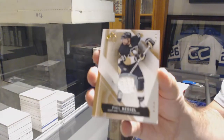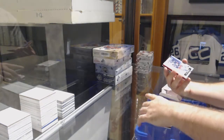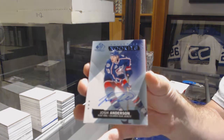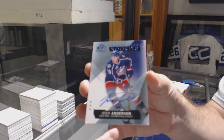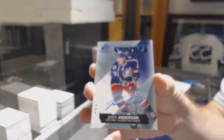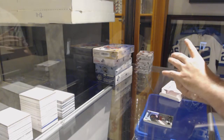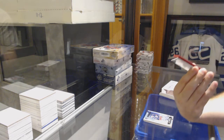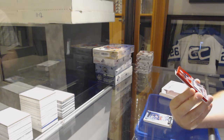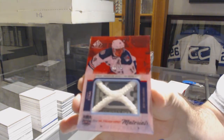For the Penguins, Phil Kessel, base jersey. For the Blue Jackets, Josh Anderson. Rookie Auto. For the Rangers, number 210, Stadium Series Materials Red Border, Mark Stahl.